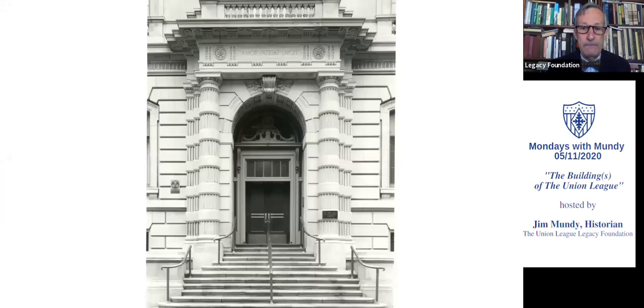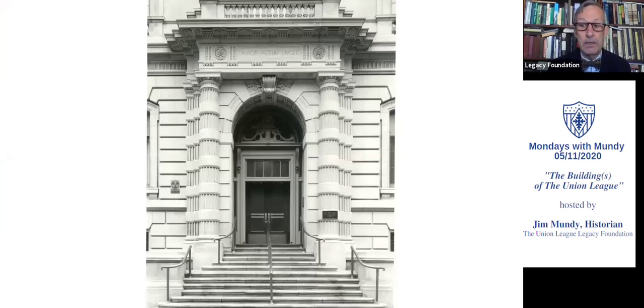Here we have the 15th Street entrance to the clubhouse — called a frontispiece. You can see how the club's motto, Amor Patriae Ducit, is in a prominent place over the doorway, surrounded by wonderful neoclassical architectural elements. So we are at the end of this little episode. I hope you enjoyed this quick but hopefully comprehensive journey down the block to look at the League's clubhouses. In future episodes, we'll look at each of the different buildings with the different architects and go a little more in depth. Thank you for joining us on behalf of the Union League Legacy Foundation. I wish you a good week and we'll see you next Monday.